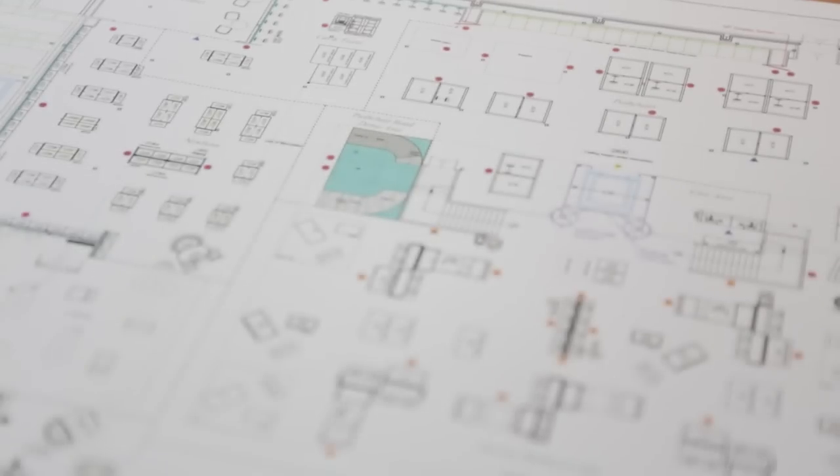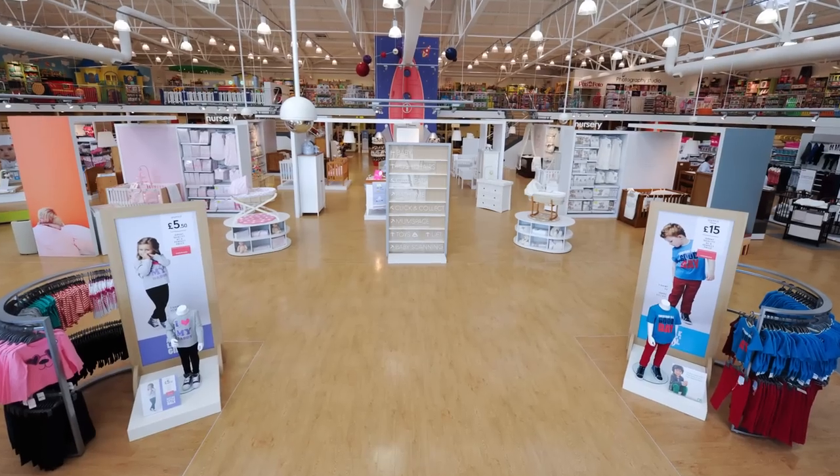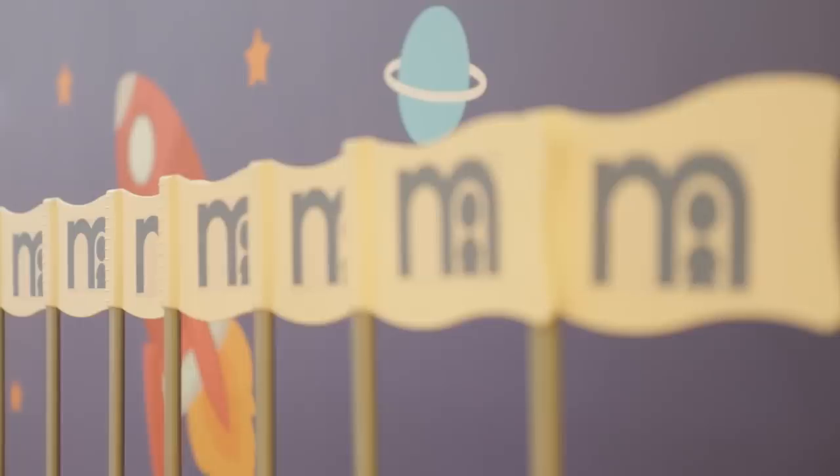The Edmonton store has been designed and the concept has been built with all of our customers in mind, listening to customers about what they were looking for from our best stores and from all Mothercare stores, and we've put that into the concept.